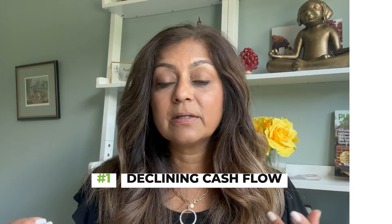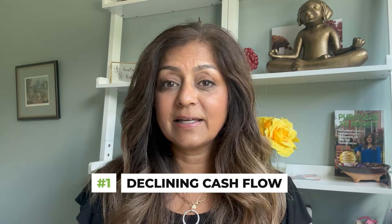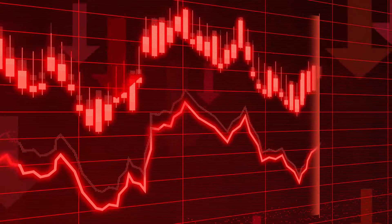I wanted to talk to you today about three things that you want to think about as you're maybe trying to evaluate what to do with your property and whether it's the right time to sell or not. Number one, you want to think about whether you have positive or declining cash flow. We all buy rental property with the hopes that we're going to have positive cash flow and we're going to continue to make money while your tenant is essentially paying the mortgage for you. But sometimes things change and your cash flow starts to go down.